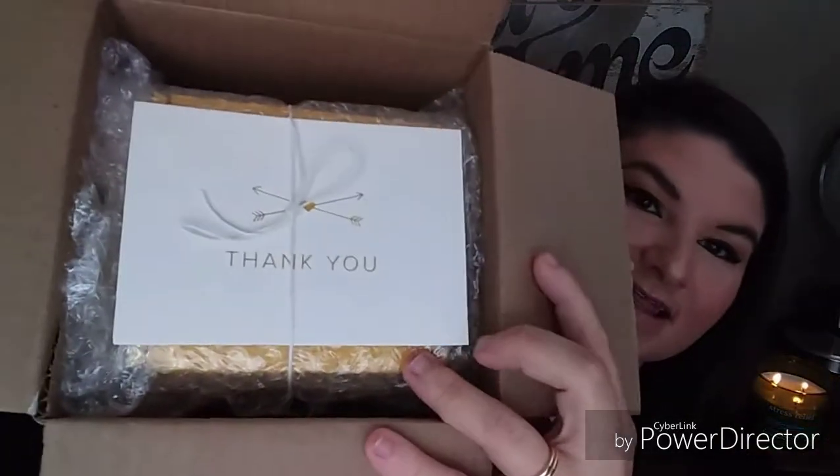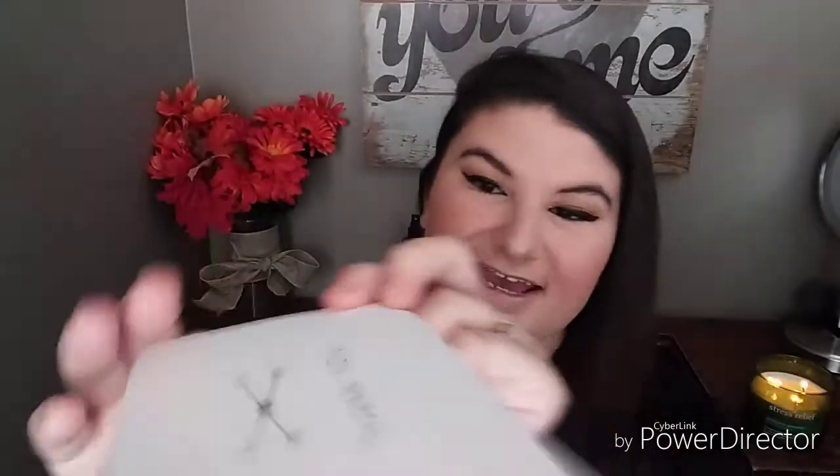I'm going to show you the package. It comes in a little box kind of like this — it doesn't really say anything on the outside except the Vela symbol. But then inside you get another box, and there's a little thank you letter. I was sent this to review on my channel to show you guys.